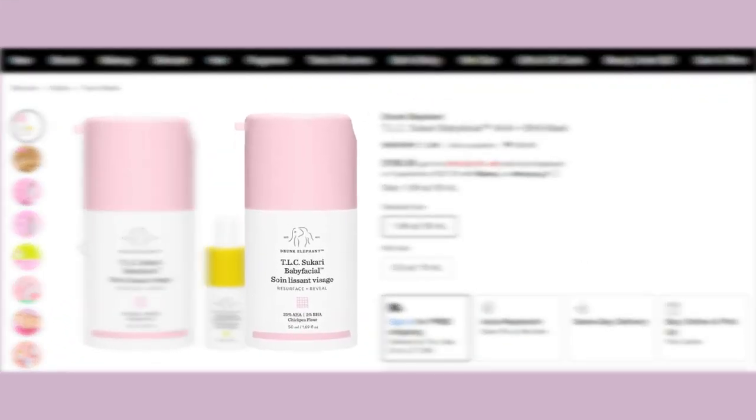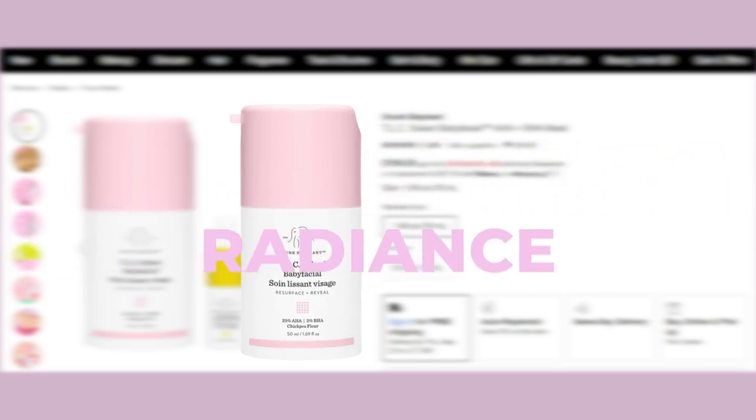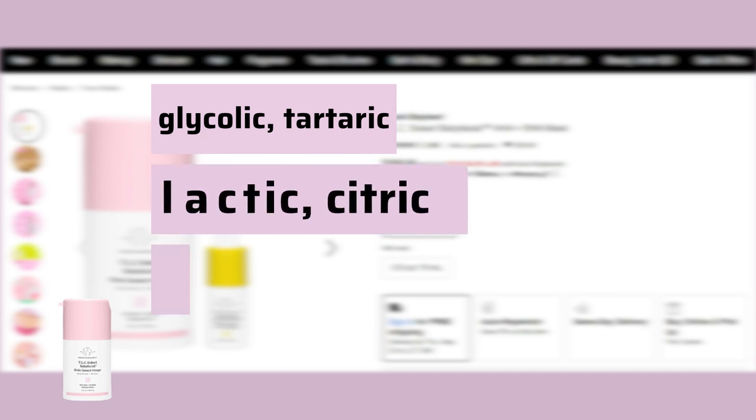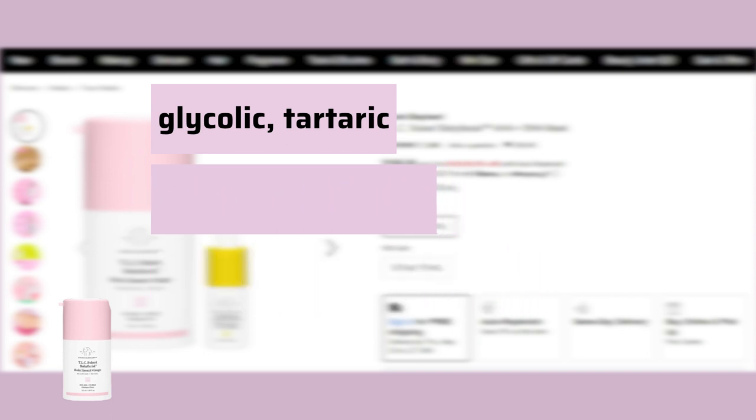TLC Sukari Baby Facial is a pro-quality AHA/BHA facial that resurfaces to reveal greater clarity, improve skin texture and tone, and a more youthful-looking radiance. With a whopping 25% AHA and 2% BHA blend of glycolic, tartaric, lactic, citric, and salicylic acids, this pro-quality formula dramatically smooths texture while minimizing the look of pores, fine lines, and wrinkles.